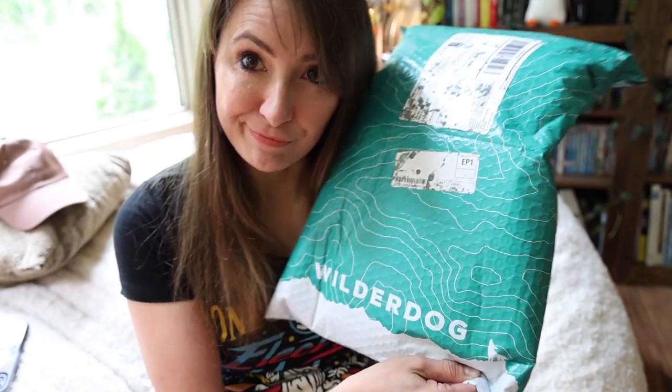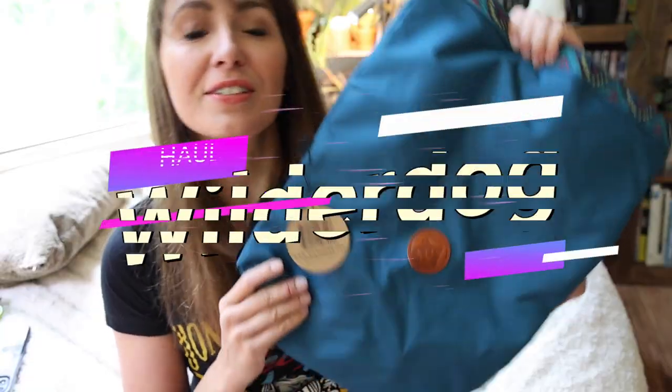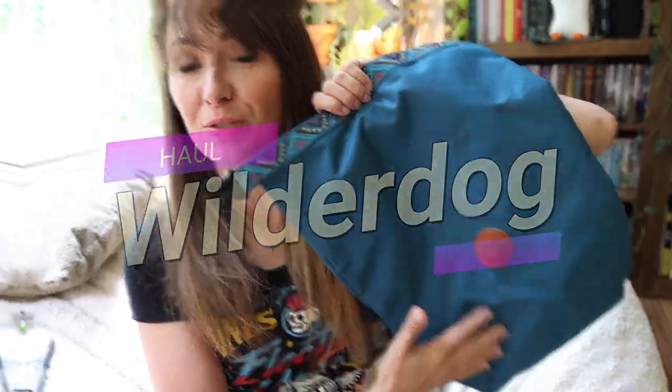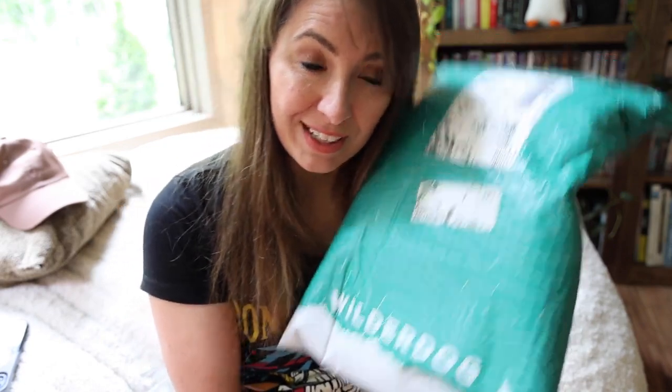What's up friends? So today I thought we'd do a little haul. In my last vlog you saw a little package from Wilder Dog, so I thought we'd just completely unbox it together. I'm pretty excited. This is more of a haul for Conan.